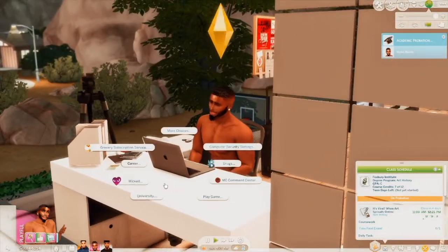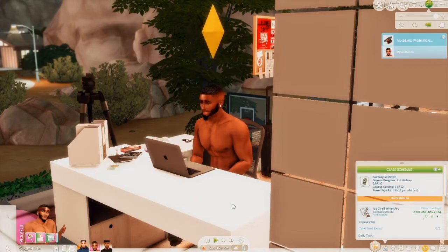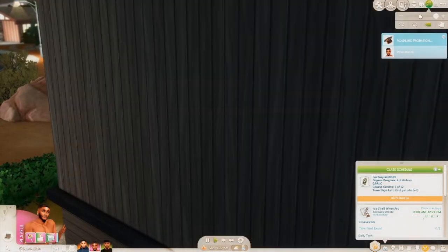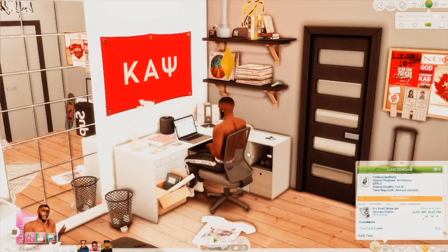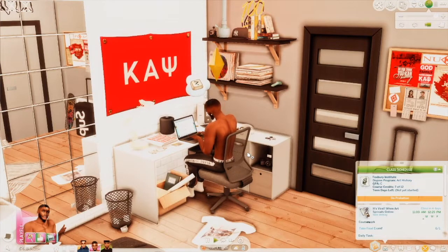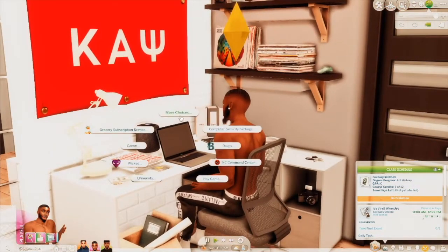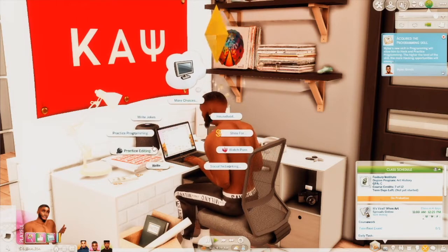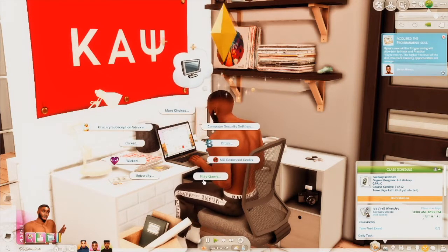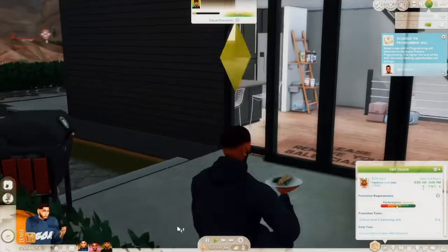Let's have Miles apply to some scholarships — Oasis Springs resident, let's apply to that. And on the computer he can practice programming, practice editing, play a game — I'm just gonna try to keep him occupied.